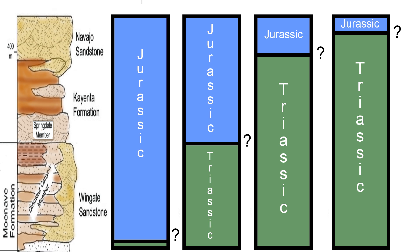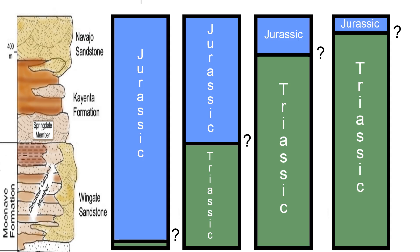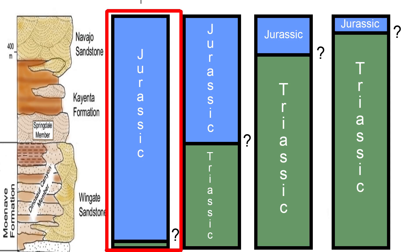Historically, geologists have suggested a late Triassic age for the Kayenta formation, arguing that the boundary between the Triassic and Jurassic periods is just above the formation, probably somewhere in the lower Navajo sandstone. More recently, paleontologists have argued for the Triassic-Jurassic boundary well below the Kayenta formation, on top of the Wingate sandstone or even below that.